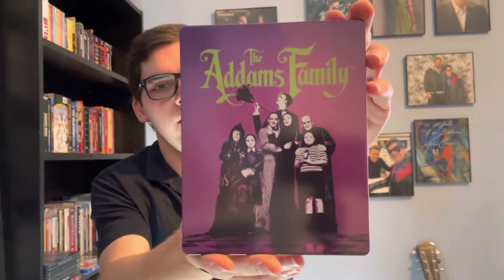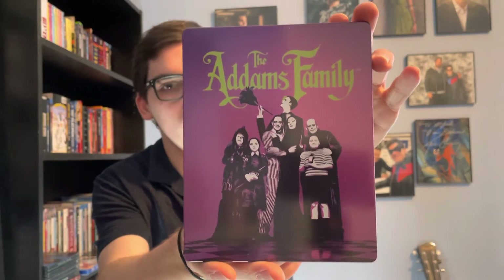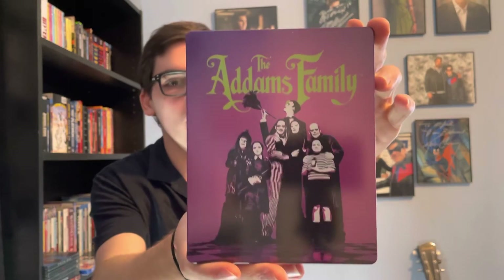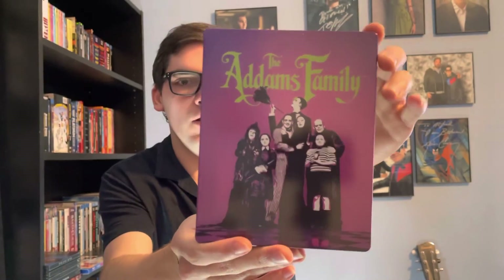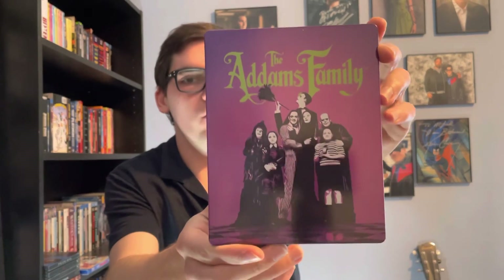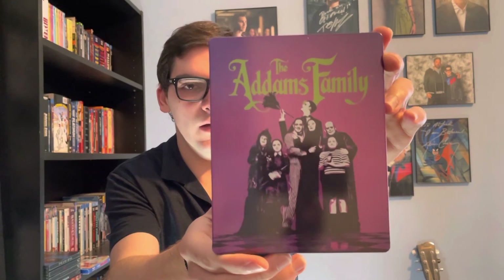Here's the beautiful interior artwork of the whole Addams Family. So yeah, Halloween fans, that was my quick unboxing of the Addams Family Limited Edition 4K Ultra HD Blu-ray steelbook. If you like this video, please like, comment, and subscribe. Leave me a comment below letting me know what's your favorite Addams Family film, and if you're excited for the new Addams Family series called Wednesday.